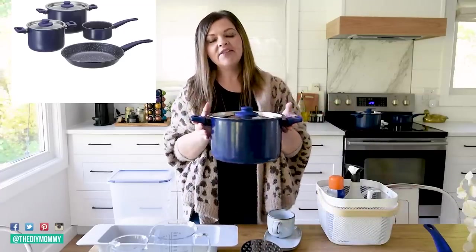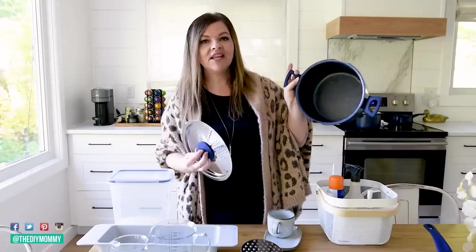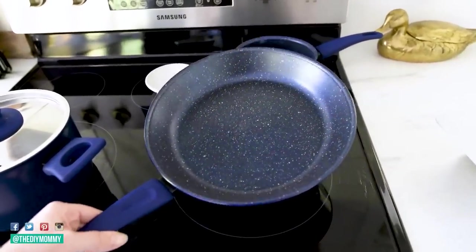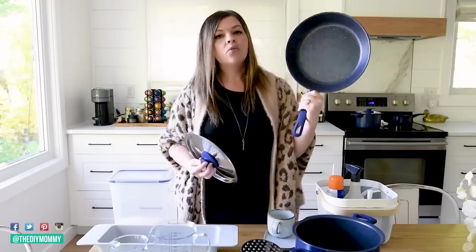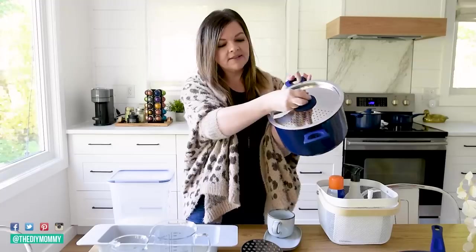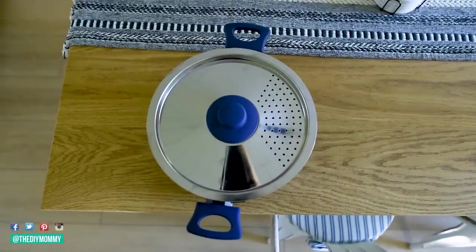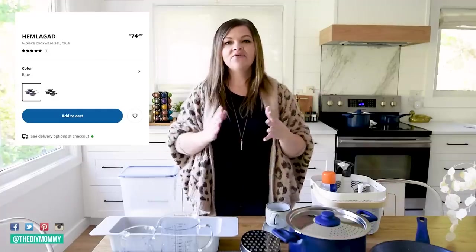Next IKEA kitchen essential that I love is the Hemlagad cook set. I bought this whole set for the Lake House. What I love about this is, first of all, I love the color — it's this beautiful navy blue, and the interiors of all of the pots and pans in this set are speckled. I think that is such a beautiful cottagey effect. The finish on the frying pan is non-stick — all of the interiors are non-stick. I find them to be nice and heavy. When you buy this set you do have to assemble all of the handles yourself, but it isn't that hard. Something I really love is that the pot lids actually hook right on — you put them on and then twist and they stay right on the pot. Also, the pots have a built-in strainer lid, which is incredibly handy when you're cooking pasta. This set comes with three pots — large, medium, and small — and then a frying pan as well, and it is $74.99 Canadian.